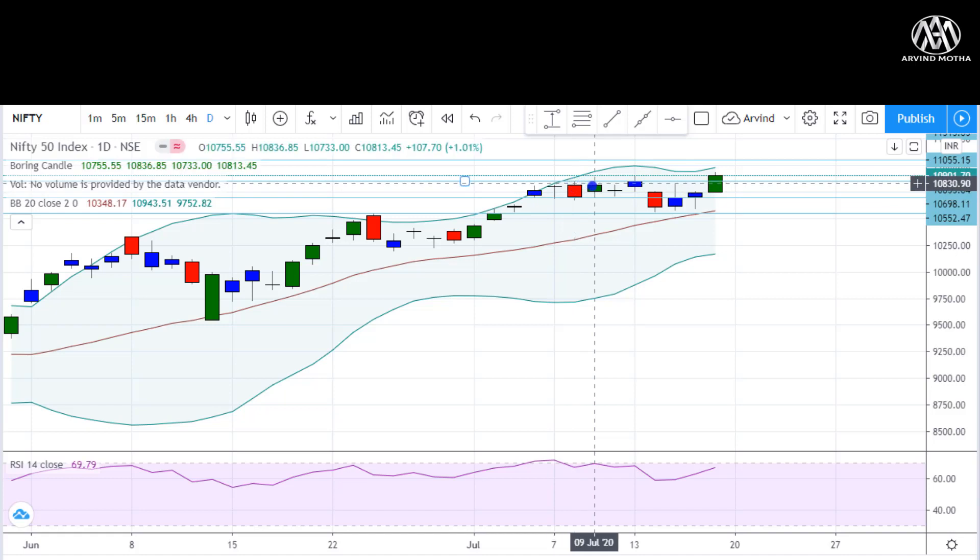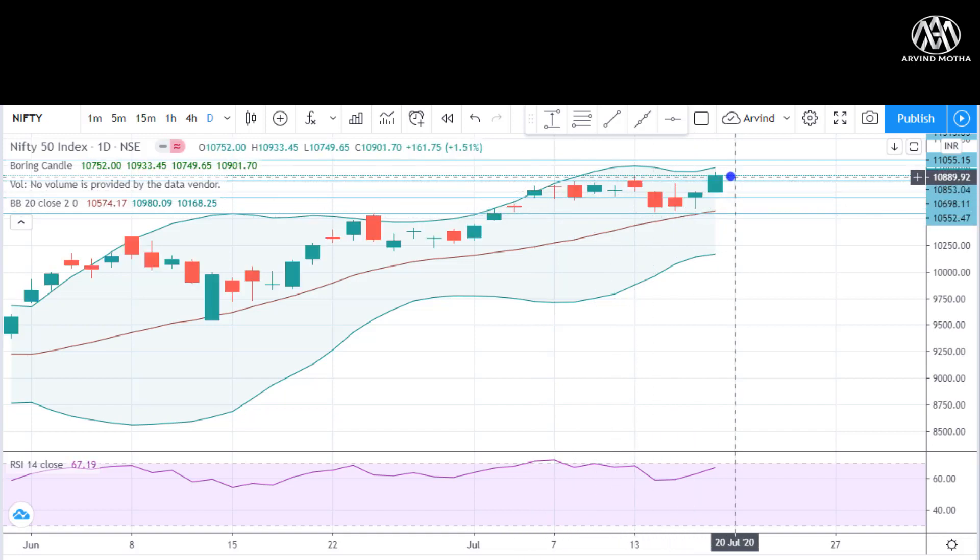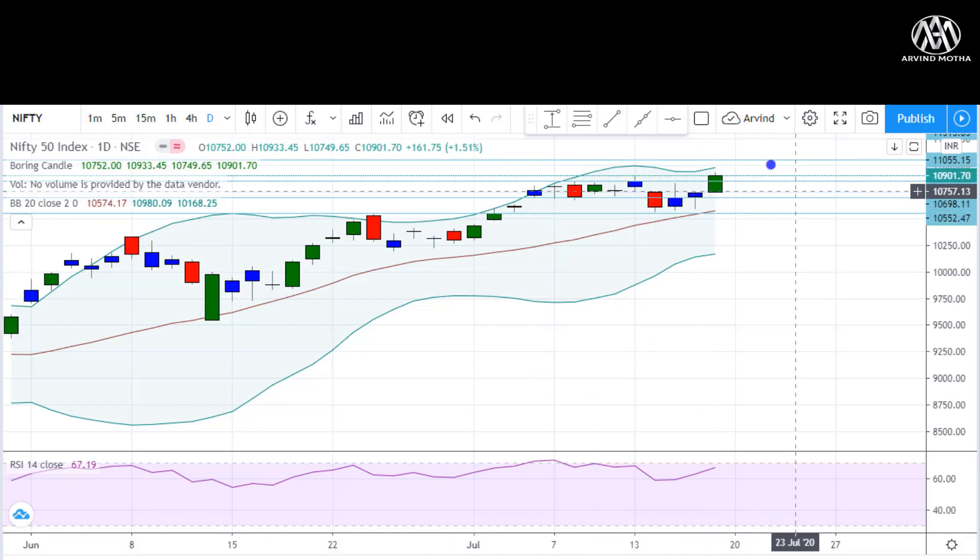The same thing is happening now — this is more of an extended consolidation phase because almost two weeks have been spent here. There is a good indication of a breakout. When a breakout happens after a strong consolidation, and more time has been spent in the range, this could be a very, very strong breakout.